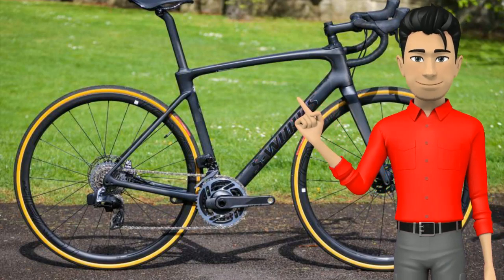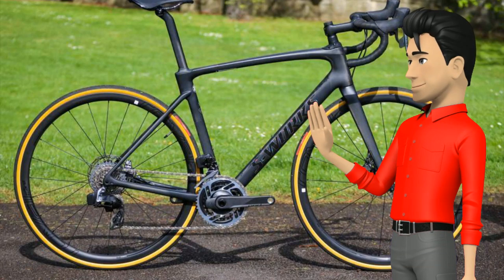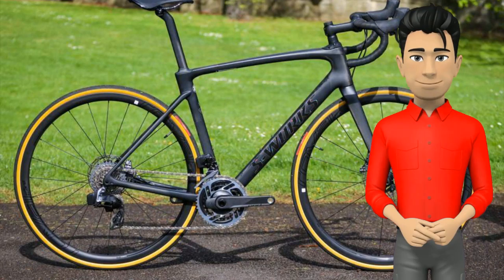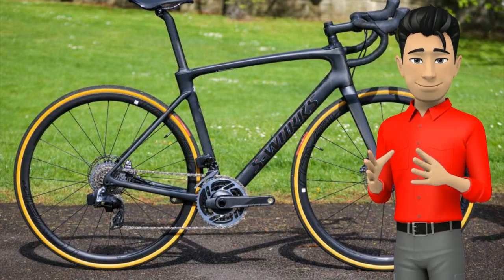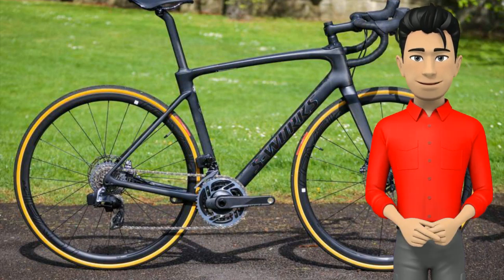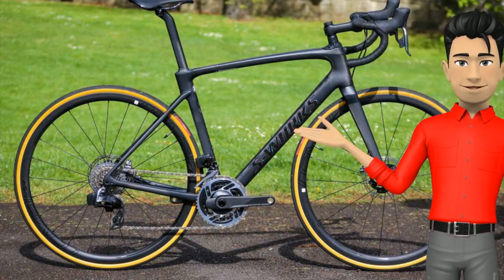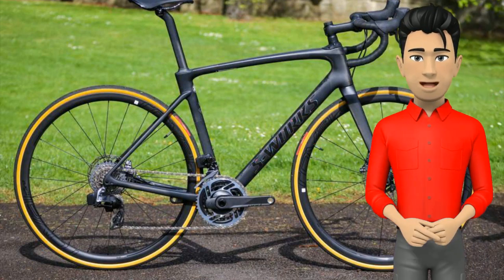The handling is a nice blend of sportiness to indulge your inner Sagan, but super relaxed when you just want to ride steadily for five hours. Make no mistake, it's a fast bike — it doesn't always feel it on the road, but Strava never lies. Compared to Specialized's two other key road bikes, it doesn't have the same snap and agility as the Tarmac nor the outright savage speed of the Venge, but unless you're racing, the comfort of the Roubaix is a very compelling reason to choose it.